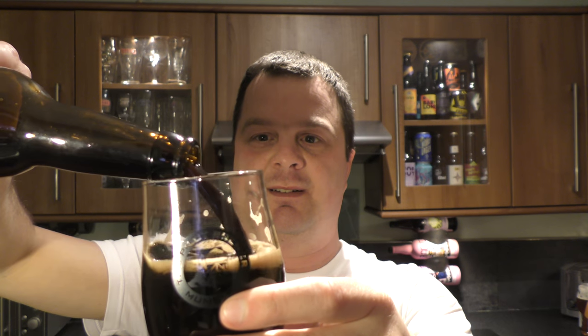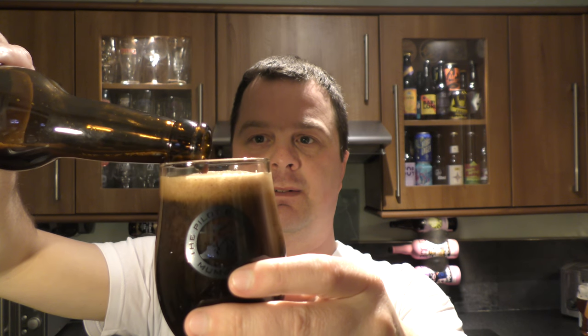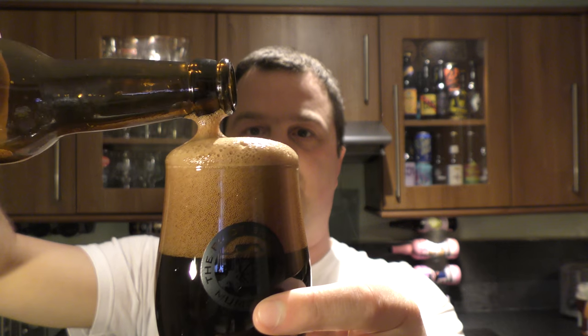Let's see if we can get the rest of this beer. Look at that.